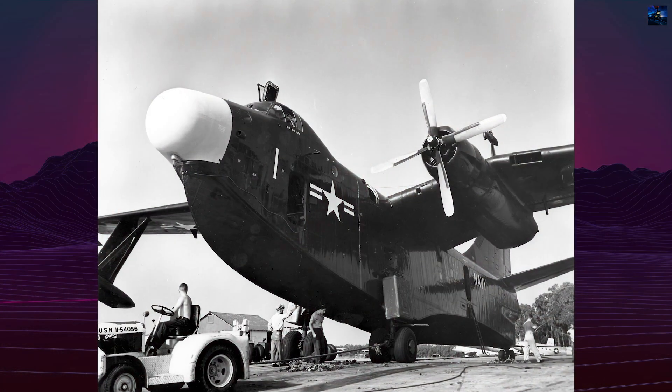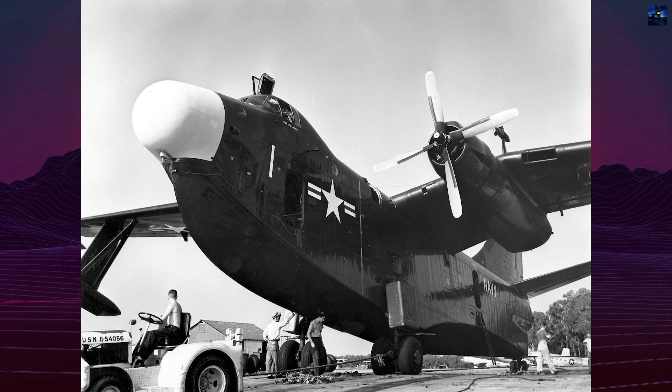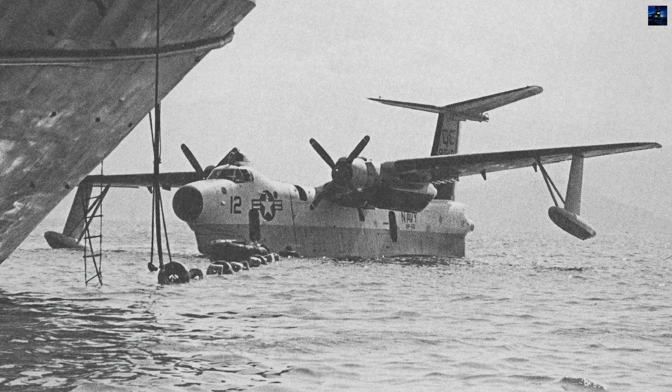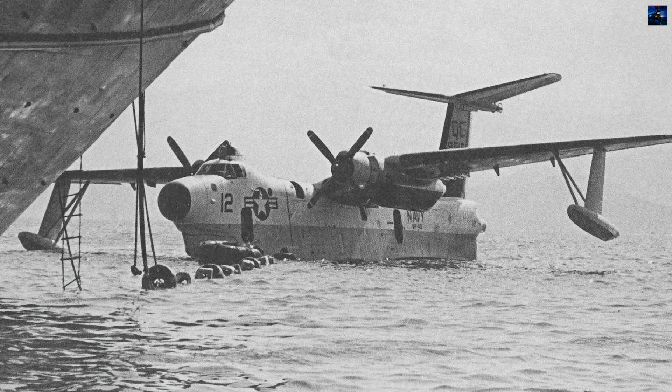This sophisticated equipment required TACO — Tactical Coordinator Officers without pilot qualifications — establishing the Naval Aviation Technical Personnel Without Pilot Qualification category that persisted through modern aircraft like the Lockheed S-3B Viking.